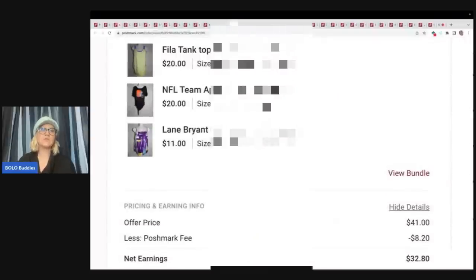Here is another bundle — a clothing bundle. These items have been listed for a very, very long time on eBay, then cross-posted to Poshmark where they also sat a long time. Somebody came in with a bundle and offered me $41. I took it. Poshmark took $8.20 and my net earnings was $32.80. I probably had about a dollar per item. These were retail arbitrage items from back when I sold only clothing.